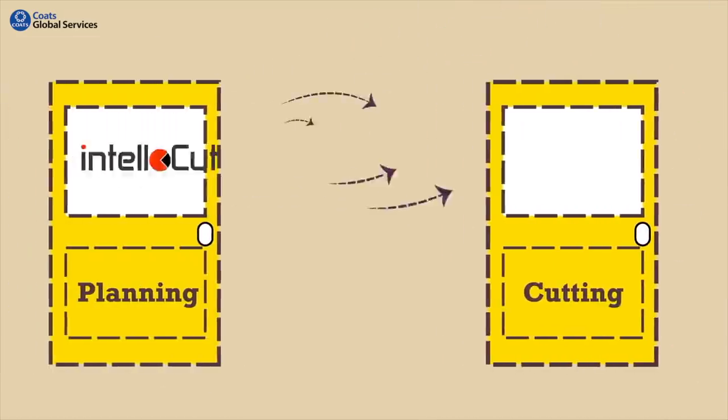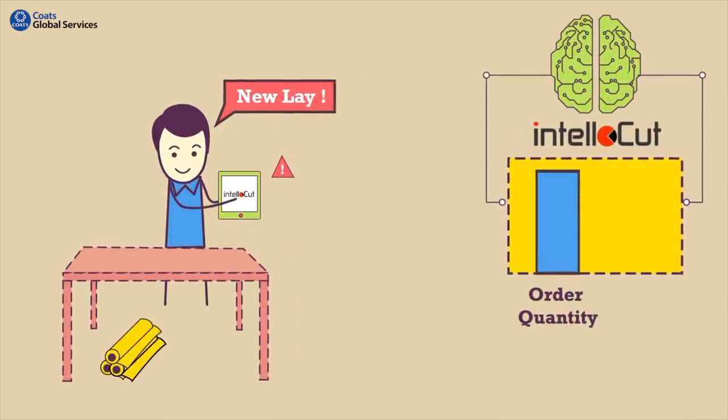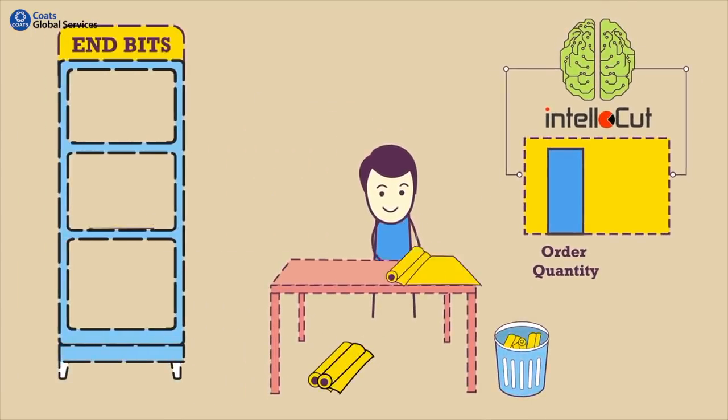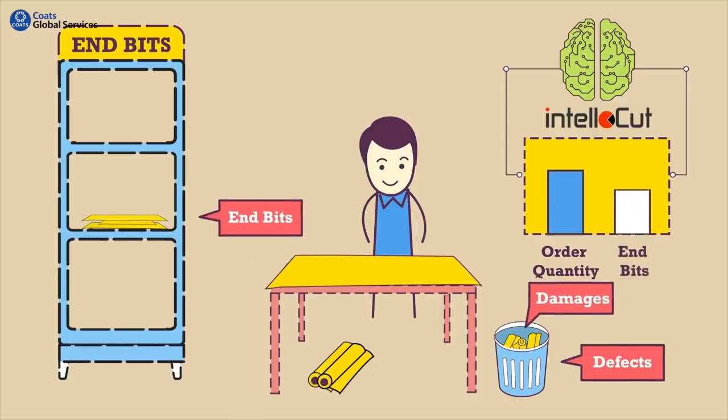IntelliCut not only creates a plan, but helps to execute it on the floor. The plan goes to the cutting floor on a simple IntelliCut tablet application. As the floor team lays the fabric, IntelliCut records the data of every defect, damage, and end-bit in real time.